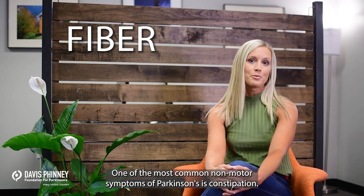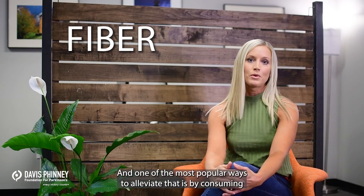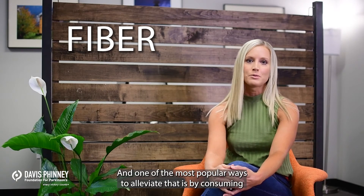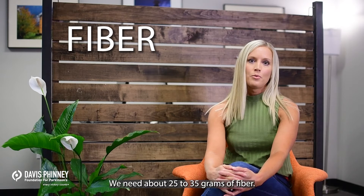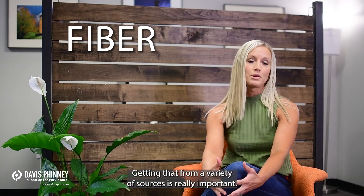One of the most common non-motor symptoms of Parkinson's is constipation, and one of the most popular ways to alleviate that is by consuming enough fiber. We need about 25 to 35 grams of fiber, and getting that from a variety of sources is really important.